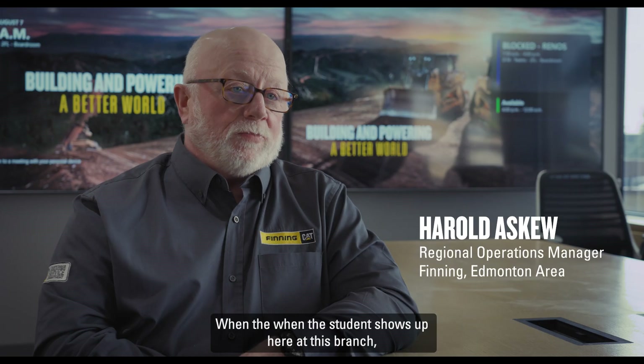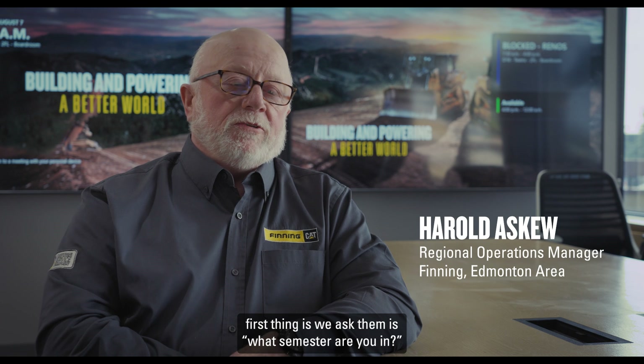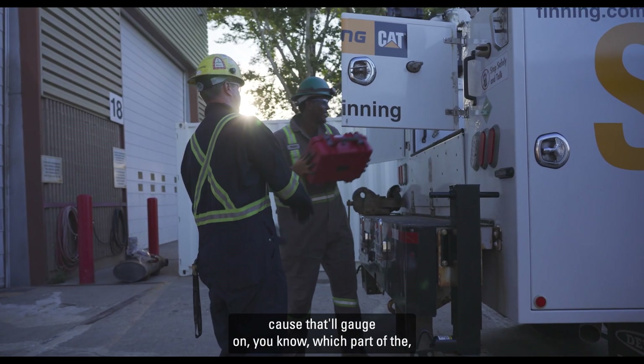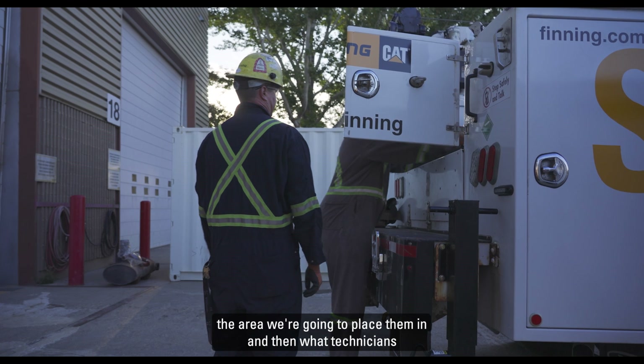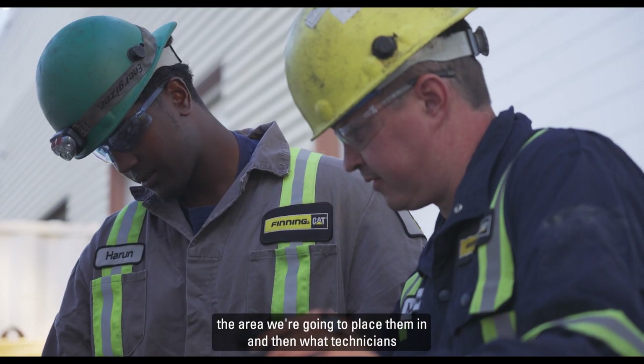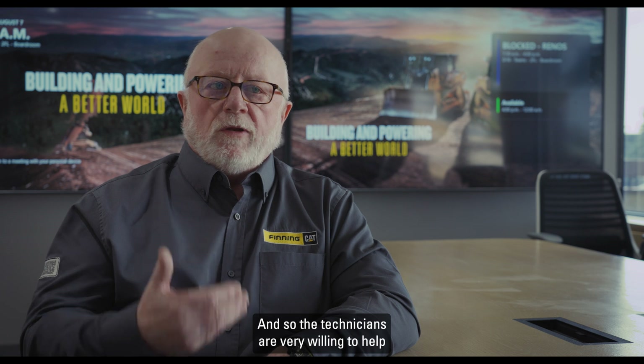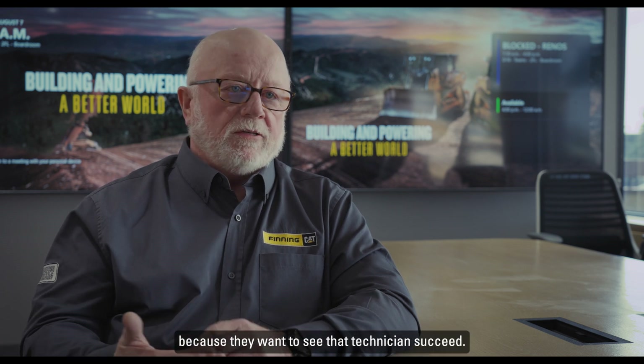When a student shows up at this branch, the first thing we ask them is what semester they're in, because that'll gauge which part of the shop we're going to place them in and which technicians we're going to mentor them with. The technicians are very willing to help because they want to see that student succeed.